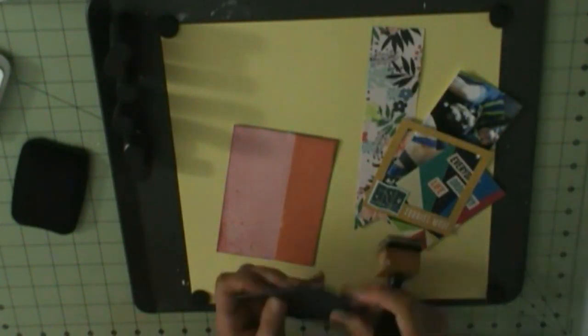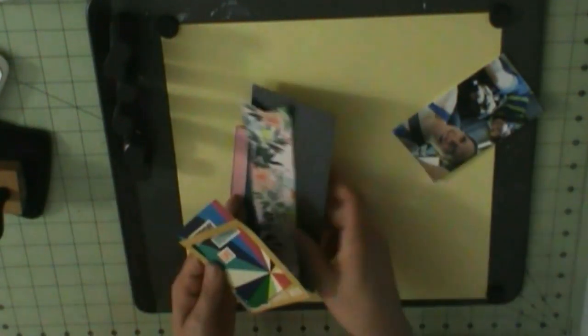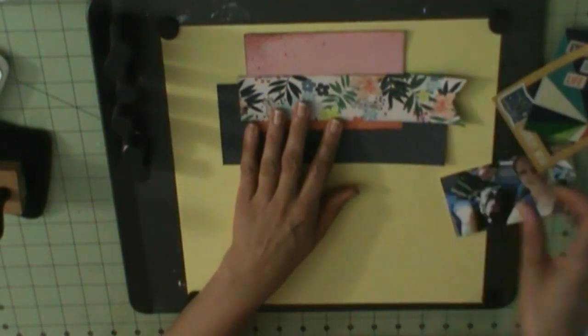Alright, so I'm back with another layout, and this one is Mateo and I with Coco headed to our neighborhood park where we like to walk.